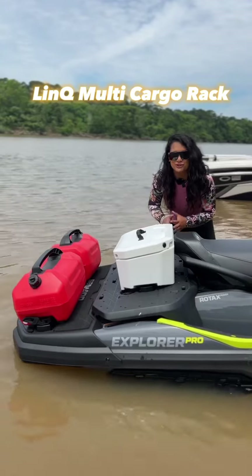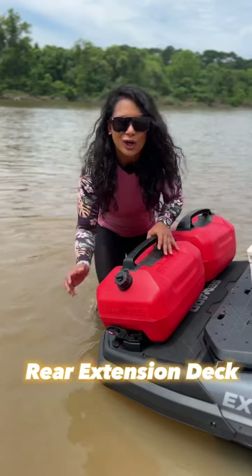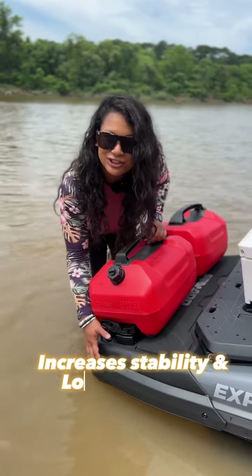It has a multi-cargo rack so you can bring extra fuel, a cooler, camping gear, or other things. There's also a rear extension deck so you can carry more gear for your adventures.